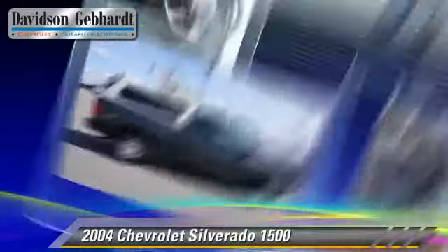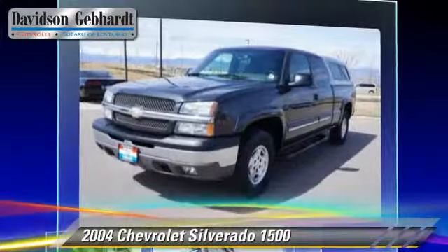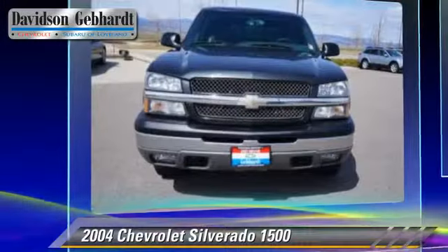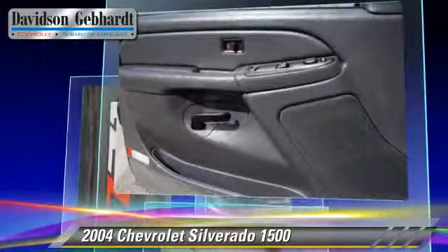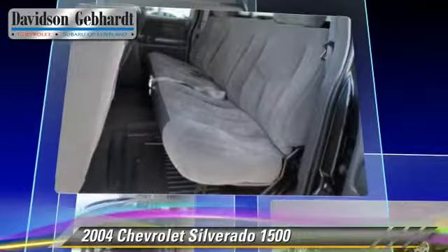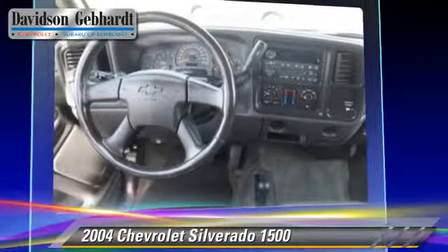The 2004 Chevrolet Silverado 1500. This is a pickup truck powered by a 5.3 liter V8 engine with a four-speed automatic transmission. This four-wheel drive pickup truck gets up to 18 miles per gallon. This Chevrolet features privacy glass and four-wheel drive.